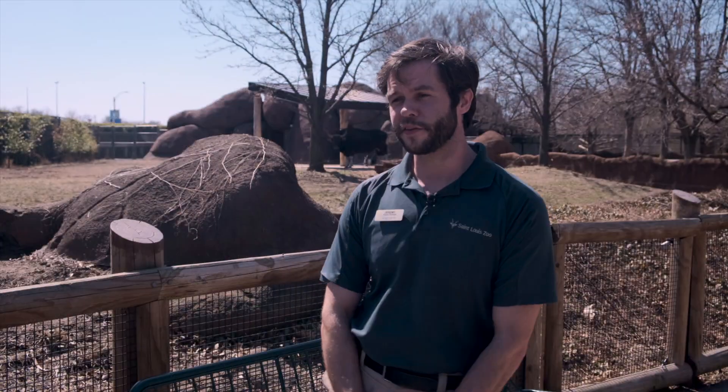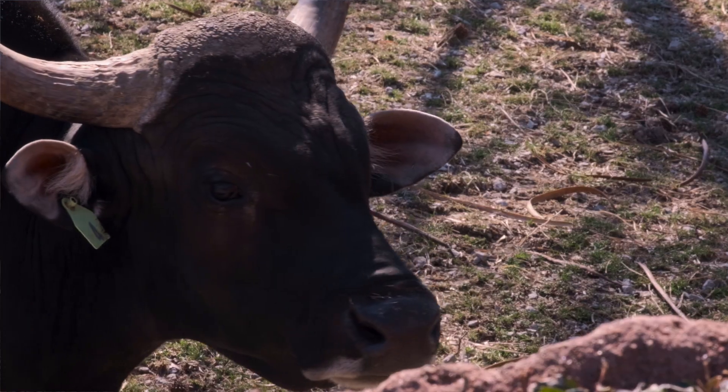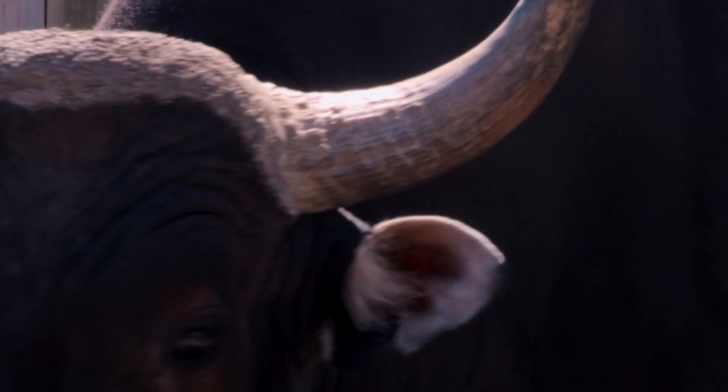We have four banteng here at the zoo. We have Oliver the male. He's black in coloration with white stockings and a white belly. The males are usually a darker color and their horns are quite prominent and kind of meet in the middle on their forehead.